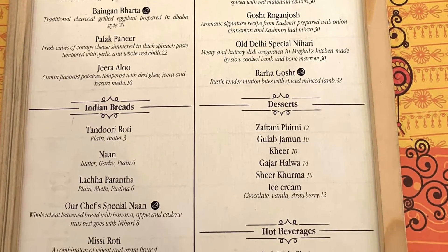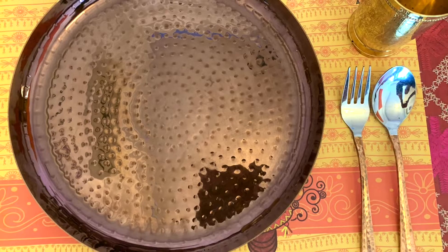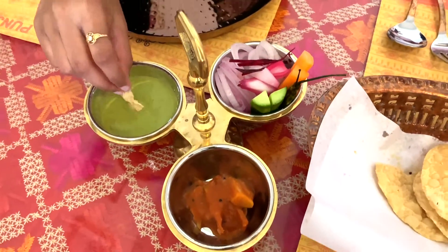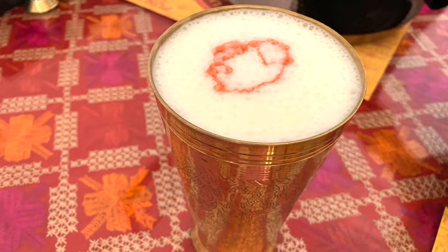The order has been placed already and now we are waiting for the food to arrive. Till then let's munch on some papar with pudina chutney. Let us start with sweet Punjabi lassi. It has been served in a tall glass like the one we had in Amritsar's Haveli and also in Kapoor Tala where my brother-in-law was posted sometime back.